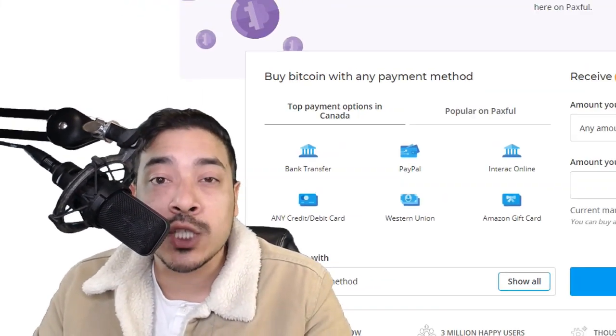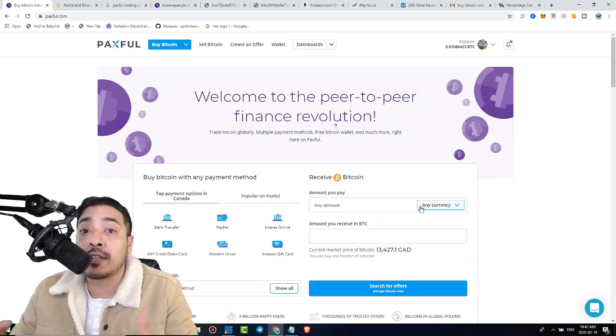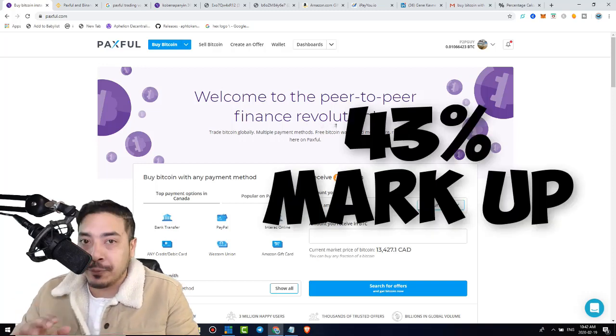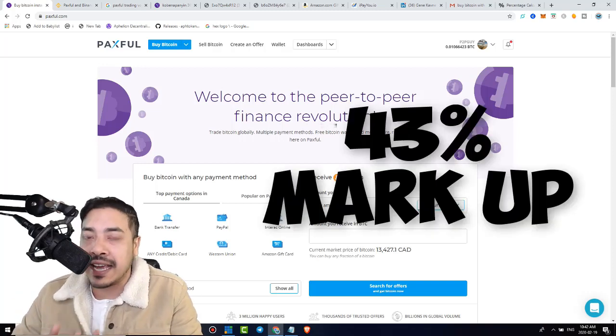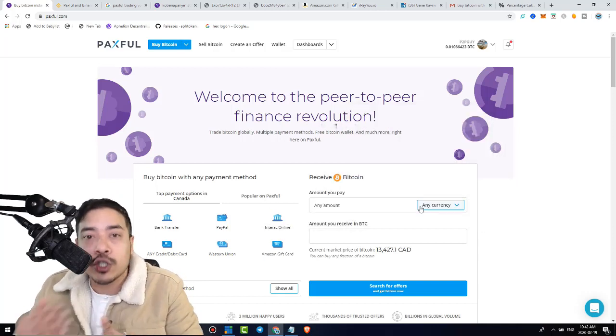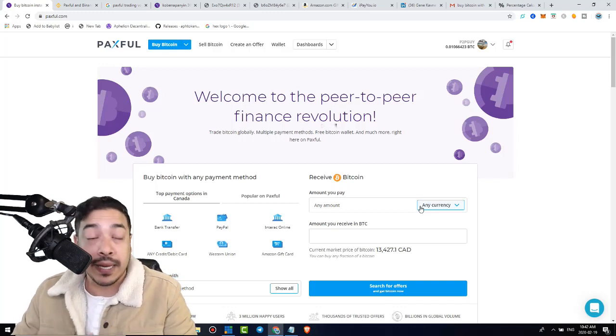How is this possible? Well, let me jump into my computer and share my screen. So we're at Paxville, which is the peer-to-peer marketplace where we will be selling our Bitcoin at a premium, at a markup percent of whatever we choose. My sweet spot is pretty much 43%. I know I told you guys 20%, but it's actually 43%, and then when it's all said and done, we make a markup of about roughly 20% to about 23% paid in Bitcoin.